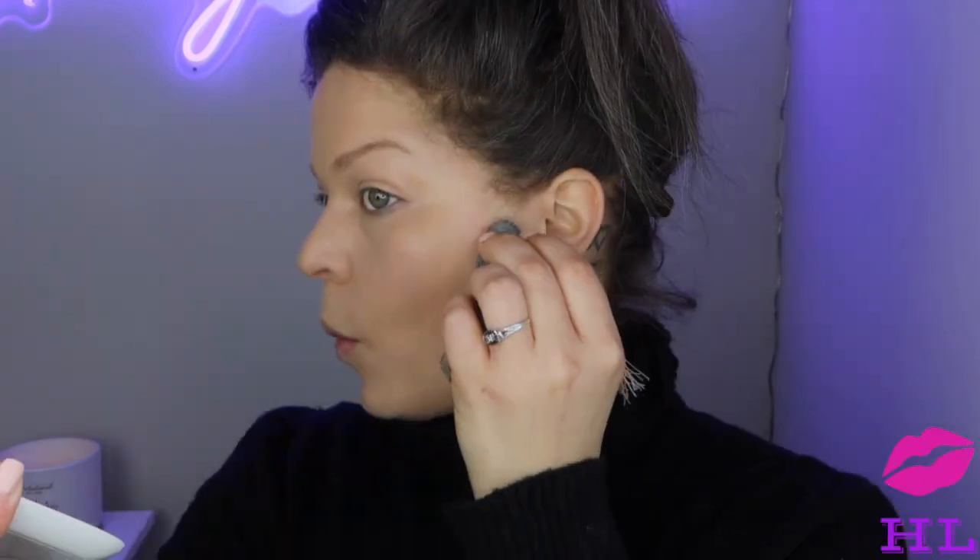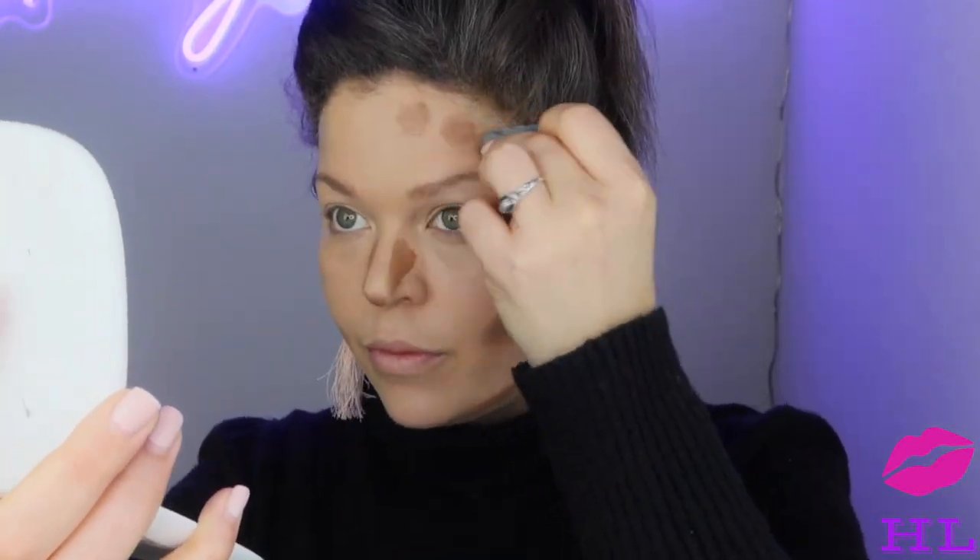On to the next product — we are going to contour, or as Huda calls it, 'tantor.' Her contouring cream. I have used it before and I really enjoy this stuff — I think it works really well even for beginners. I'm going to take a clean side of my Blendiful and go right in. Mine is in the shade Light. We're gonna really sculpt the face today for Huda, of course. We're gonna get under the bottom lip too.